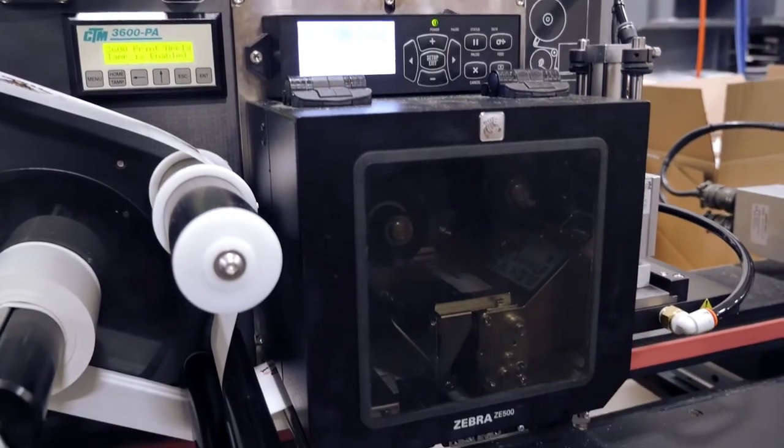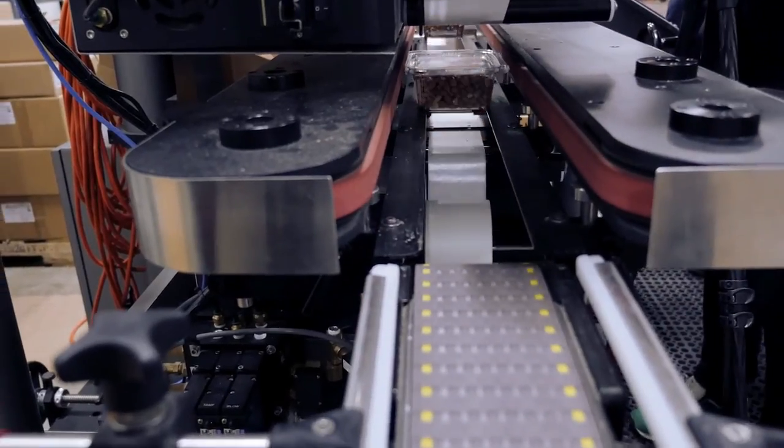For large print runs, Advantage Label installed a Zebra Pax print engine to a CTM applier, which labels the larger cartons more quickly.